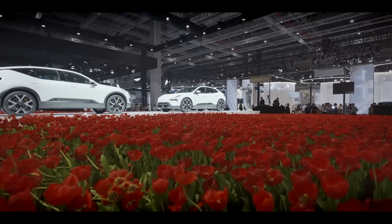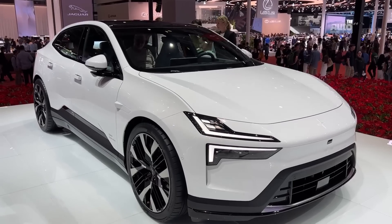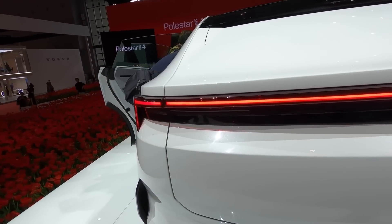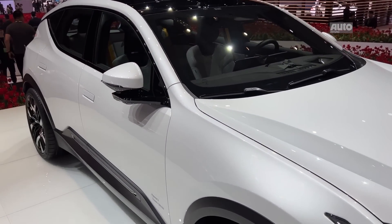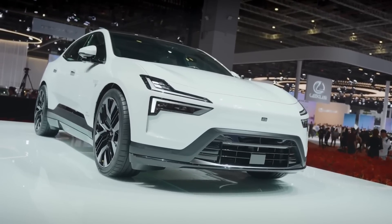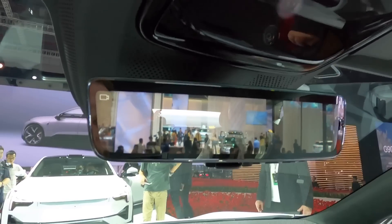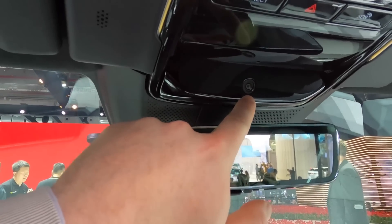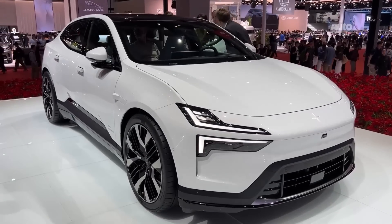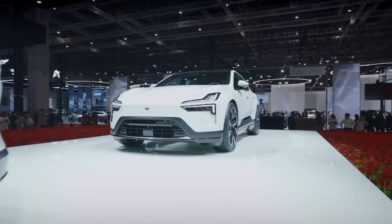When viewed from the side, the Polestar 4 exudes sophistication with its aerodynamic shape. Compared to the Polestar 2, it's sleeker and more streamlined, giving it a modern and elegant appearance. The light bar from the rear design is simply breathtaking. And while some may argue about the lack of a rear window, the mirrors located in the roofline are actually cameras or screens that provide a new perspective on driving. The Polestar 4 may be a little taller than a Tesla Model 3, but that's only because it has fantastic aerodynamics that makes it stand out from the crowd.